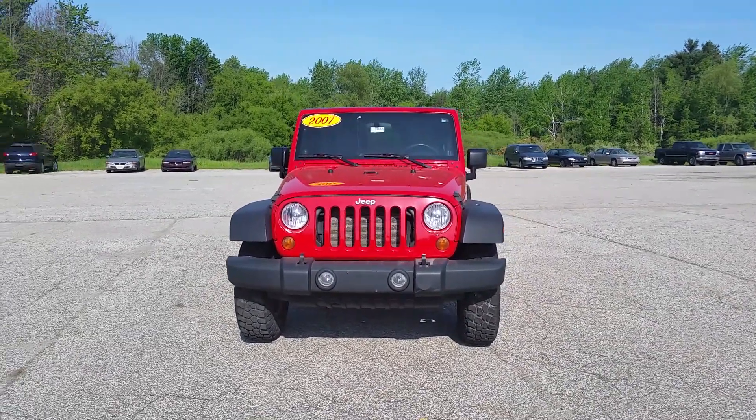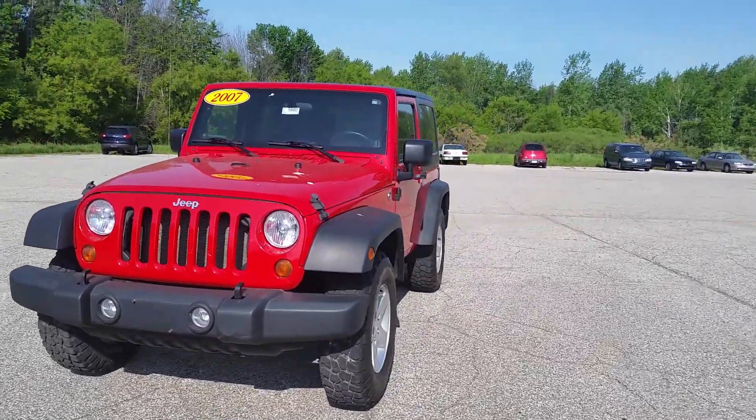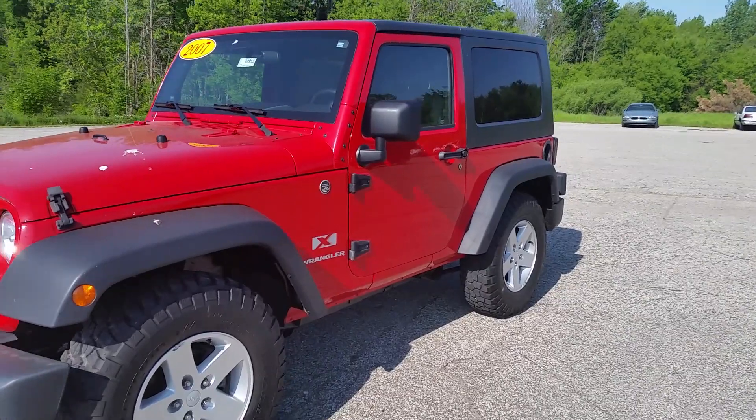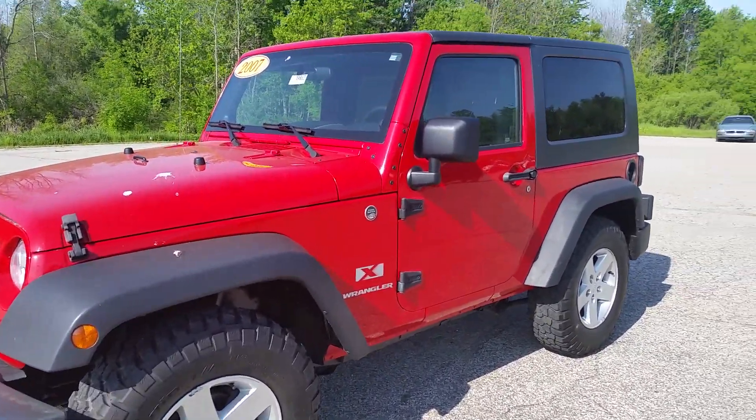Hi, Austin Norm from Schaefer Chevrolet here with our 2007 Jeep Wrangler. We're gonna take a walk around it and I'm gonna point out anything I can — things of that nature. So far everything is looking to be pretty clean.